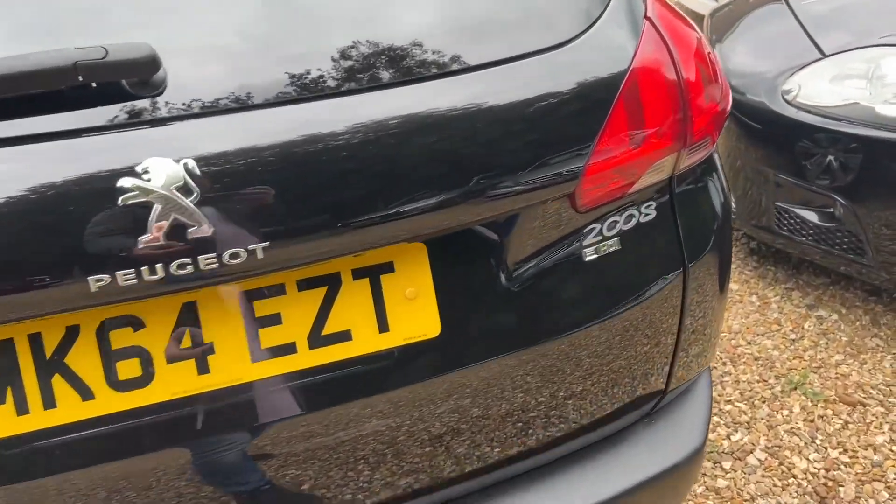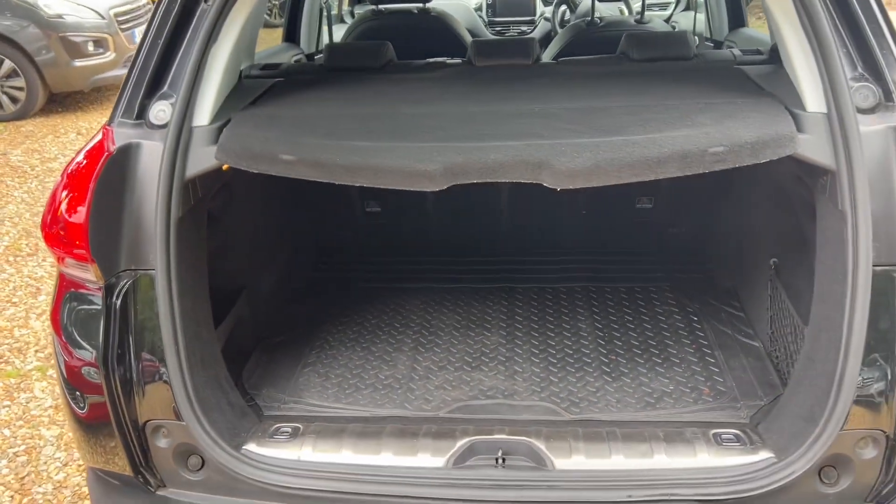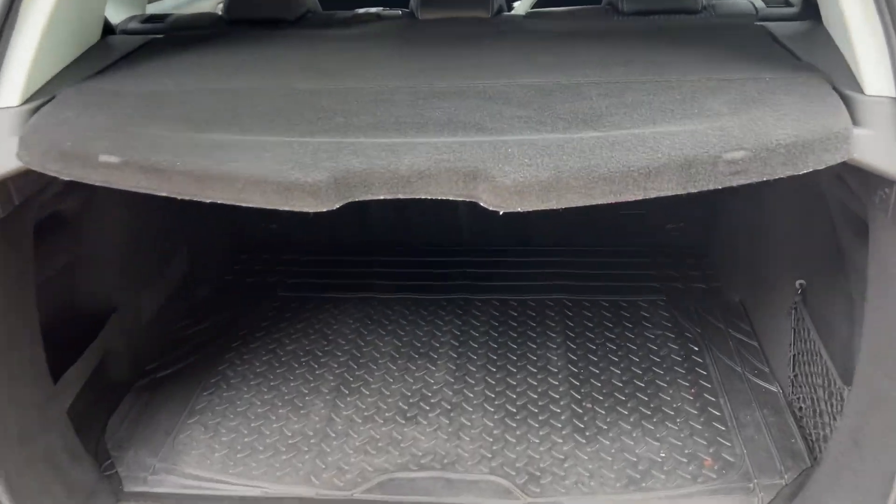It's a 1.6 diesel, and these are like 90-odd grams or something like that of emissions. So yes, absolutely free road tax. It's amazing.